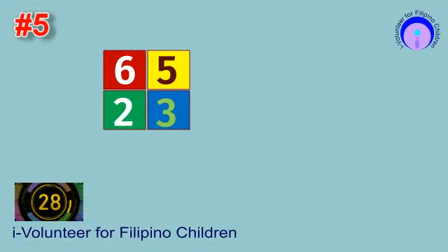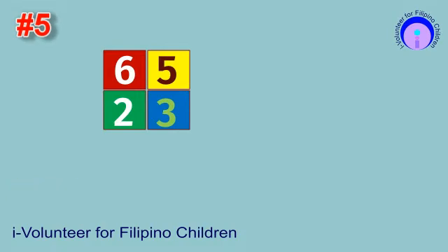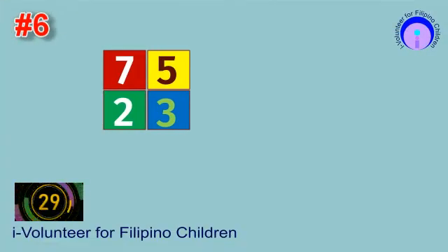Item number five. Find the product. Item number six. Find the product.